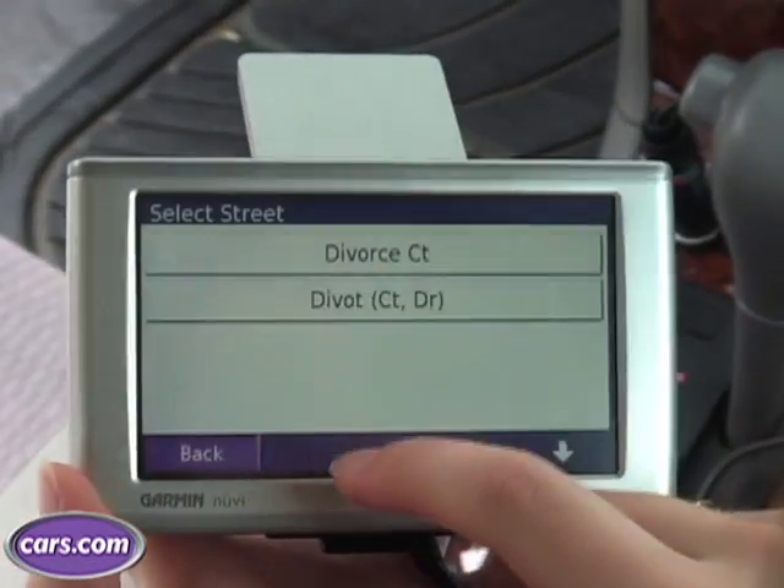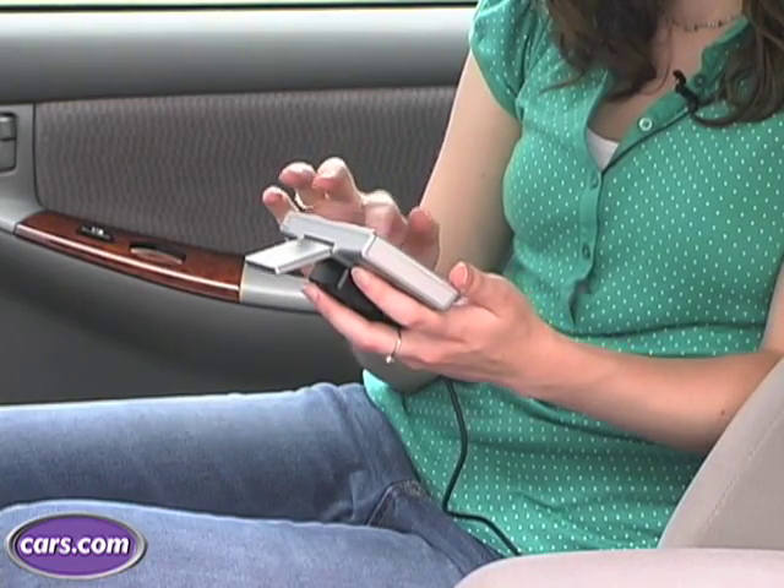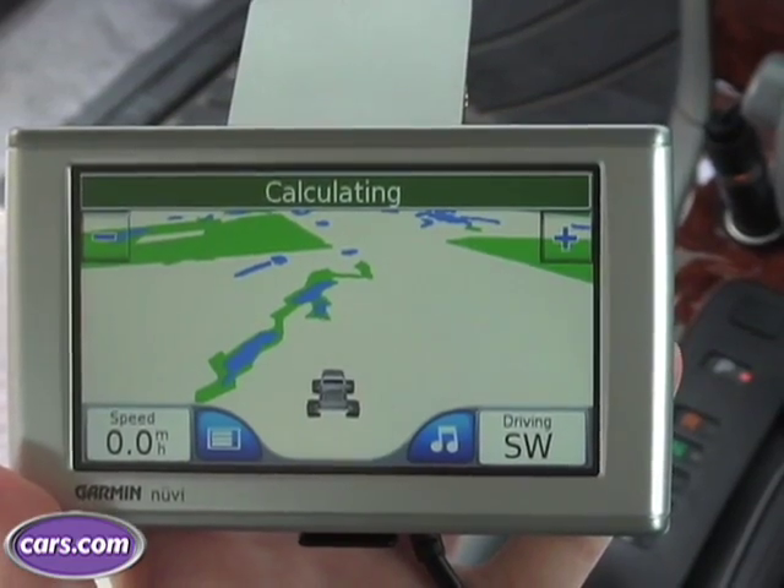A GPS is useful to have, especially if you're traveling in an area that you're not familiar with. A lot of cars have GPS as an option. If your car doesn't have that, you can buy a portable unit like this one, where you can get step-by-step directions to an address that you input into it.